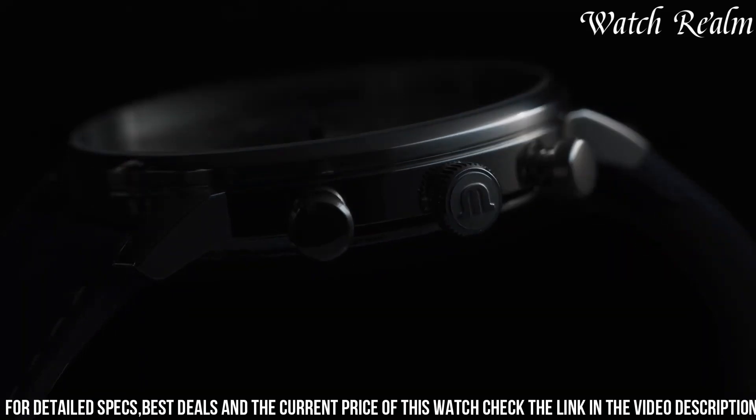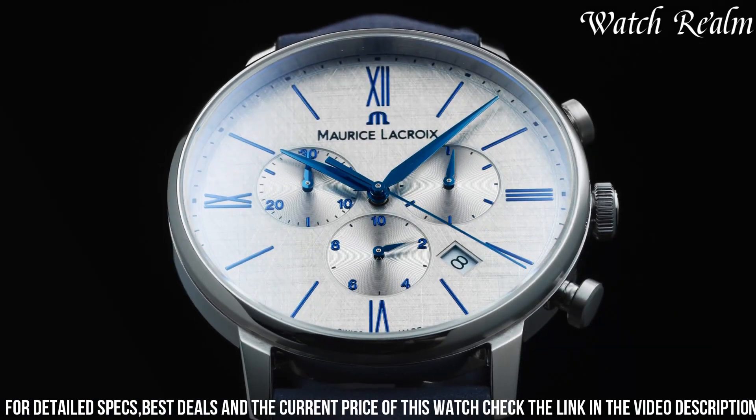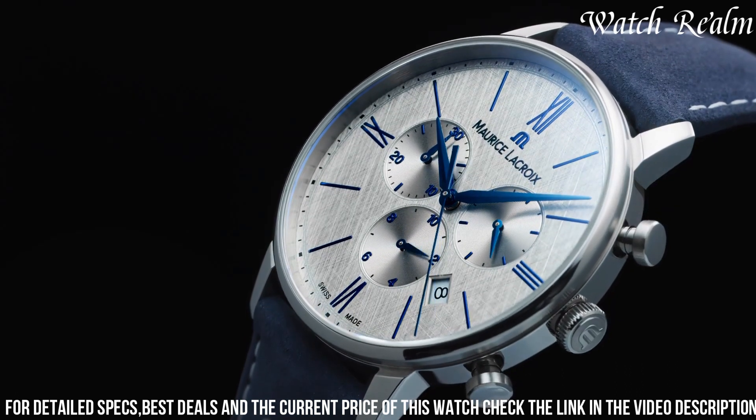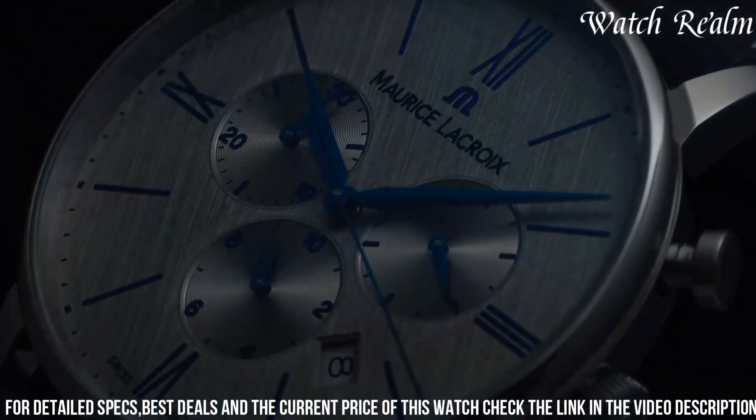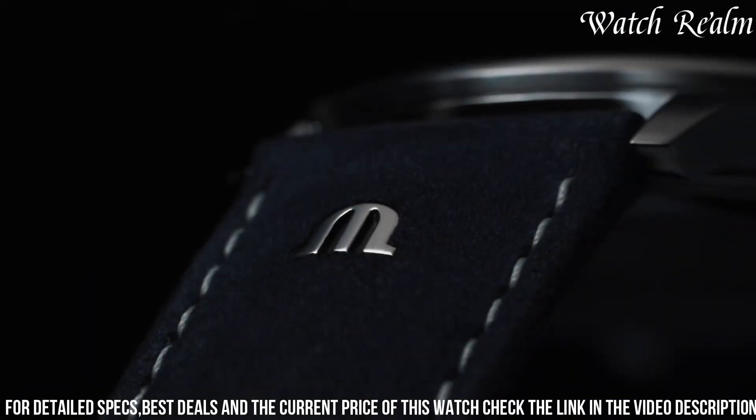Paired with a comfortable stainless steel bracelet and a butterfly clasp, this timepiece strikes a harmonious balance between refined style and sporty functionality, catering to individuals seeking a versatile and stylish watch suitable for various occasions.